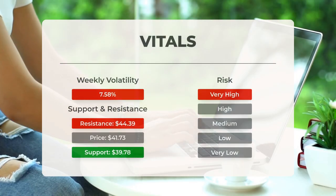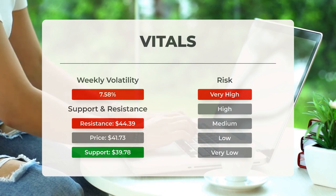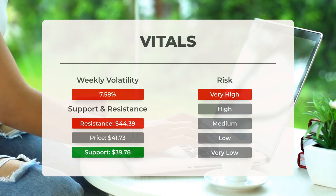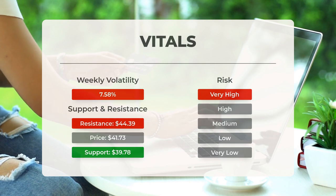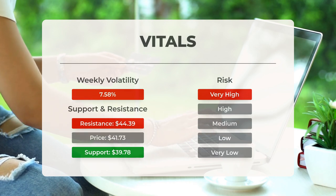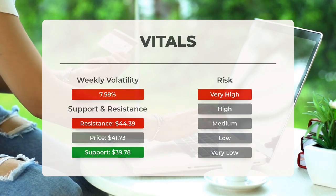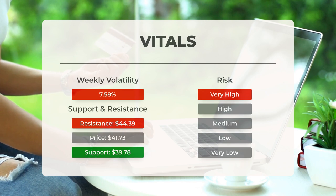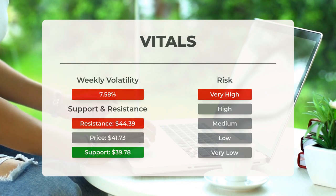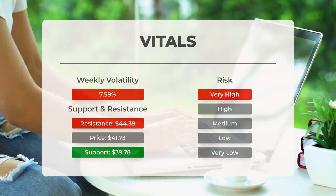Let's discuss support, risk, and stop loss for Soxel. Soxel finds support from accumulated volume at $39.78. This level may present a buying opportunity, as an upward reaction can be anticipated when this support is tested. This exchange-traded fund is known for its significant daily movements and is classified as very high risk, particularly given the large prediction interval indicated by the Bollinger Band. Over the past day, the ETF fluctuated by $2.03 between its high and low, which is equivalent to 5%. In the last week, the ETF has experienced an average daily volatility of 7.58%.